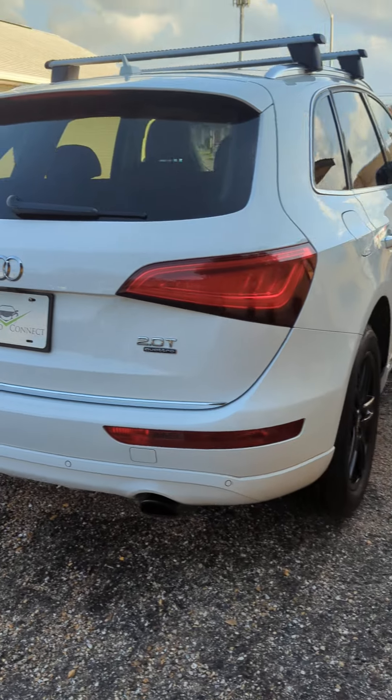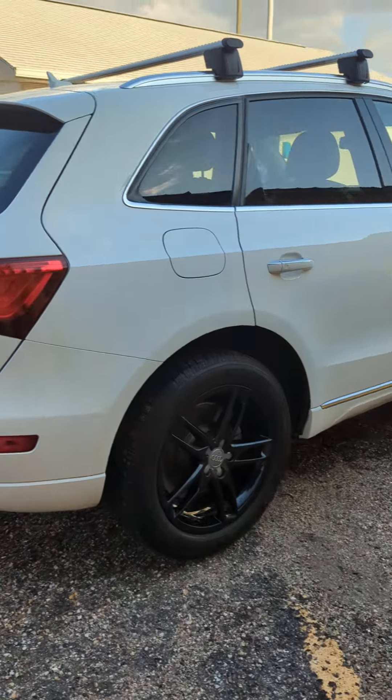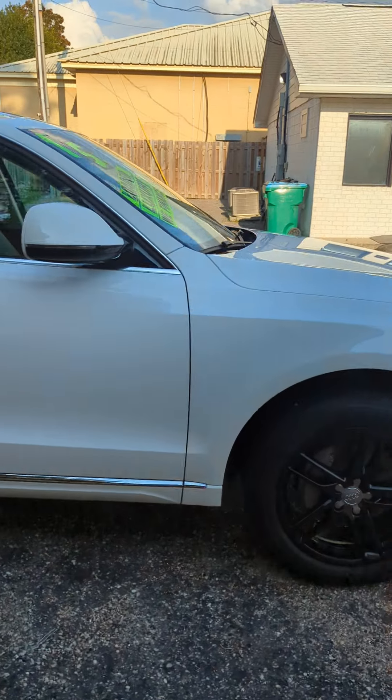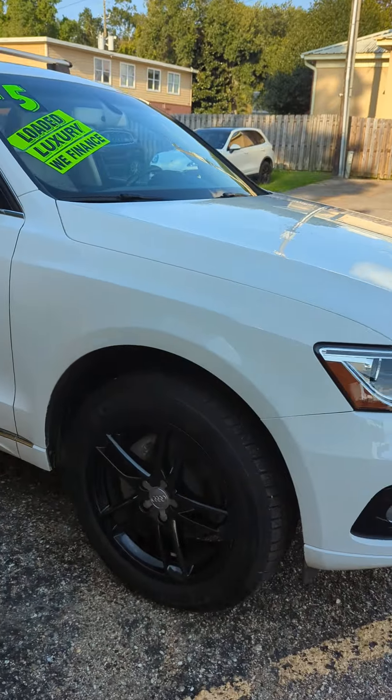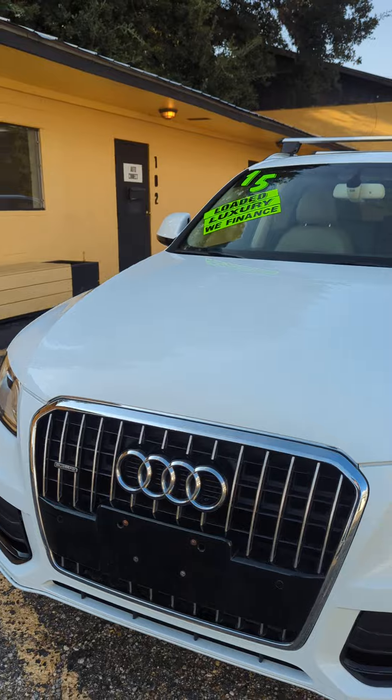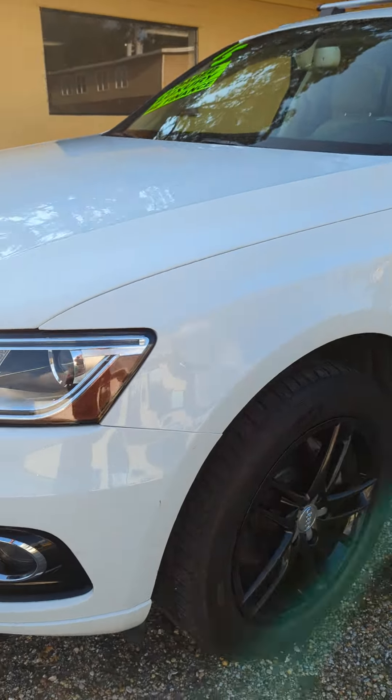Just serviced it — brakes, oil change. Front bumper is really clean. There's one little spot over here, kind of a very slight scratch there, but otherwise this thing's in really good shape.